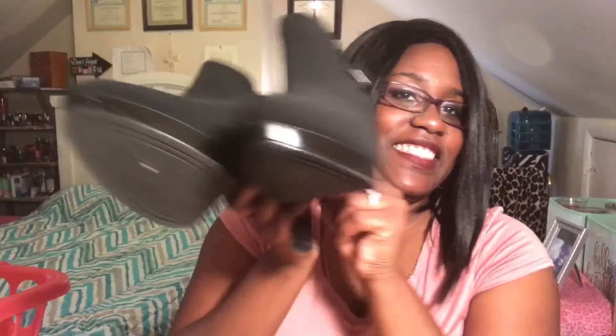My first ones are these. I got them at Payless — I would say last year. I wore these a lot, especially in the fall and winter time because of the way this part is.